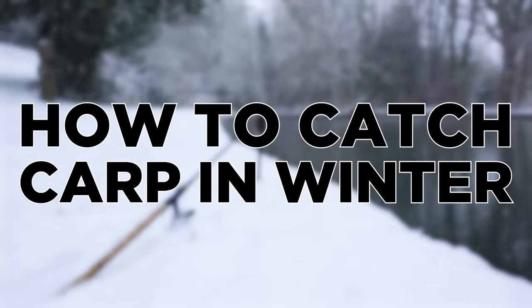Welcome to Fishing Tutorials. Today's video is all about how to catch carp in winter.